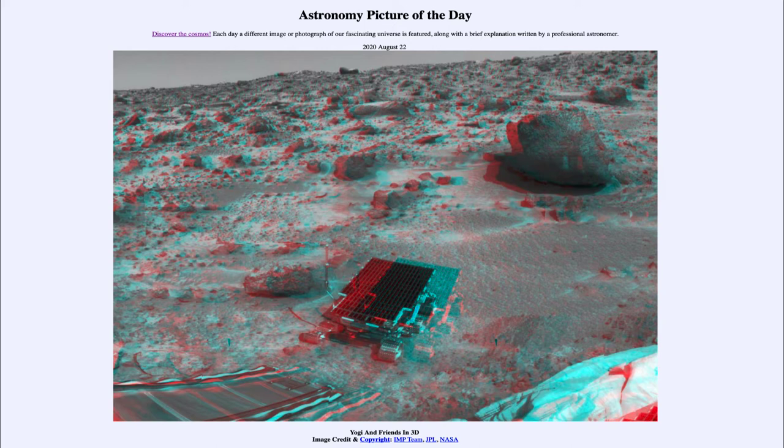It is titled Yogi and Friends in 3D. This is an image of a couple of different things. On the very lower left, we see a ramp leading down from the Pathfinder lander. This was from July of 1997, when Pathfinder had landed on Mars and had the Sojourner robot rover heading out. You can see the rover heading out there.